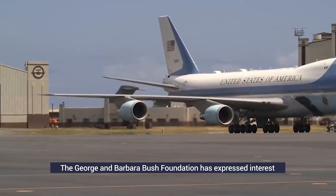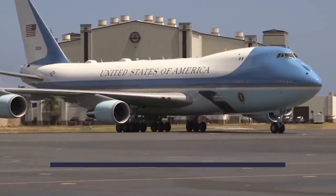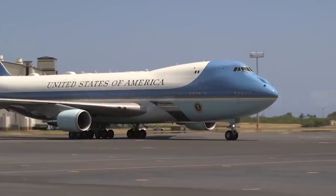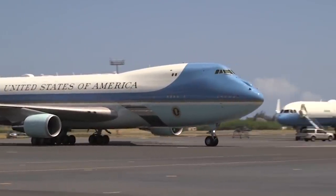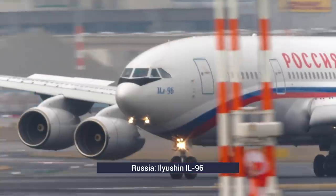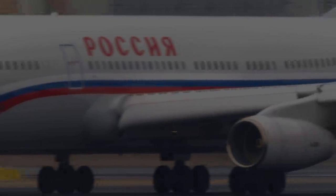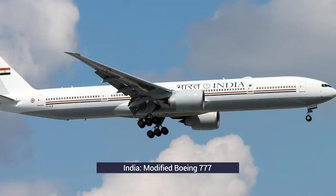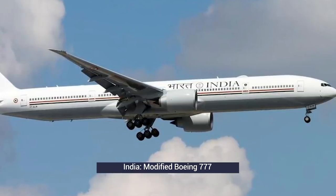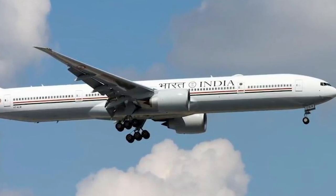The George and Barbara Bush Foundation has expressed interest in taking one after retirement, potentially displaying it at the Bush Library and Museum in Texas. The US President's transport is by far the most recognizable, but there are plenty of other countries that have something in place for their leaders. Russia uses an Ilyushin 96, with eight of them in the government's aircraft fleet, four equipped for head of state transport — lavishly fitted with rugs, tapestries, and even a decent-size gym. India took delivery of a new Boeing 777 in October 2020, with one more due soon — the first dedicated planes for use by the government and prime minister, equipped with extensive communication, defense, and radar jamming technology.